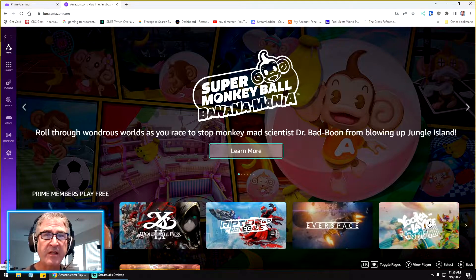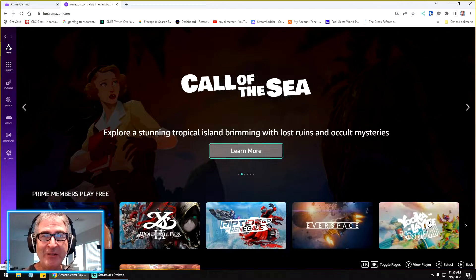Something just came out: Hot Wheels Unleashed on Luna. So I wanted to give it a try and see what it's like. Let's take a look.